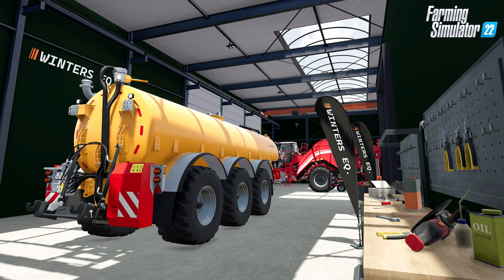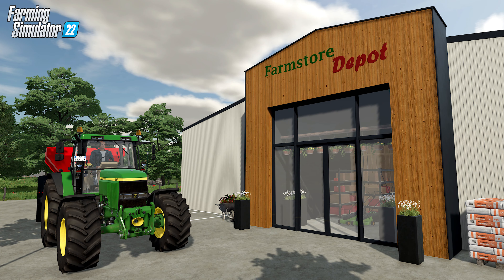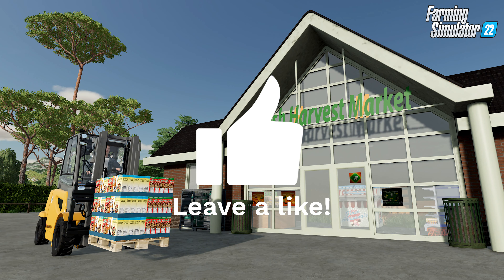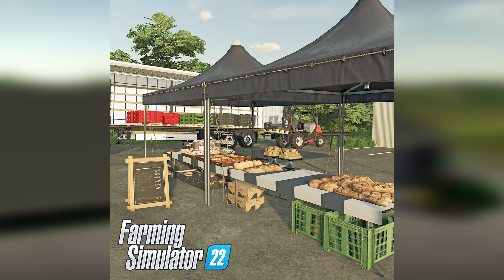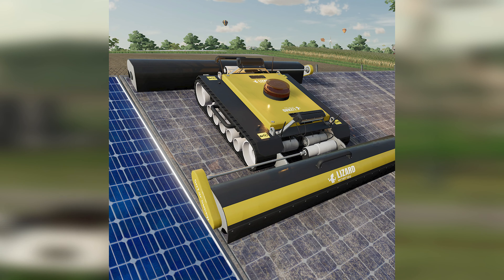Speaking of farm supply stores, there's a new production: the ability to make liquid fertilizer by mixing ammonia — an off-gas from your cow and pig barns — with sulfuric acid that you buy from the farm supply store. This is known as the Lely Sphere system, and there's a video explaining it linked in the description below.